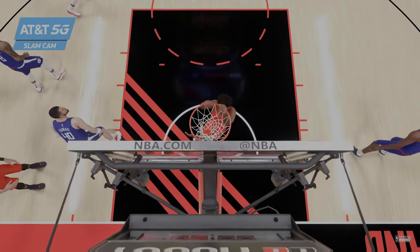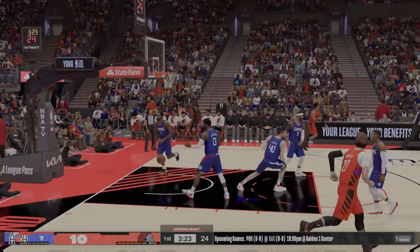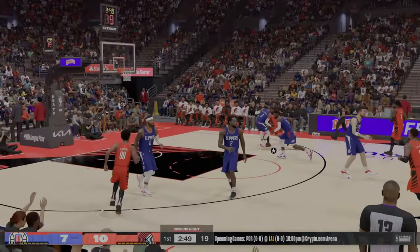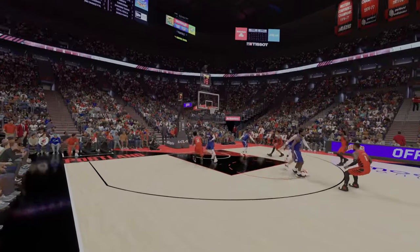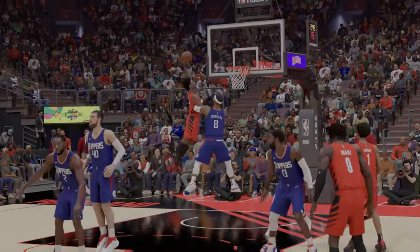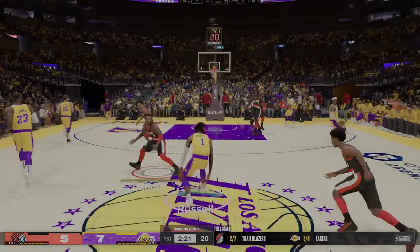On the AT&T 5G Slam Cam. Westbrook comes with a double, and it's Portland scoring again. And so it's Nurkic who brings up the ball for the Trail Blazers. It's a three-point game. And the athleticism on display there by Henderson. Just an acrobatic move to finish the play. For an undersized player, Henderson can still do damage inside.